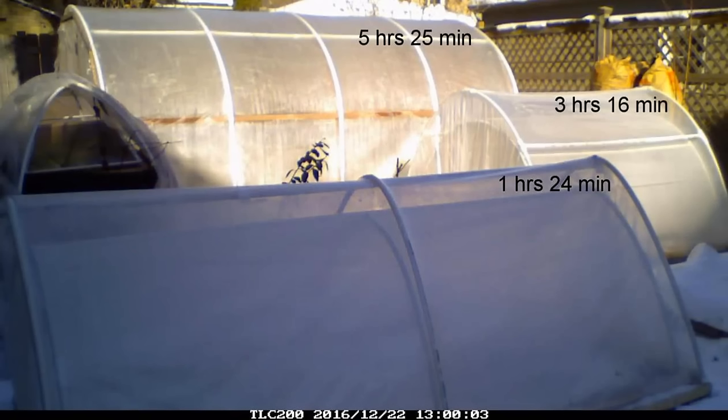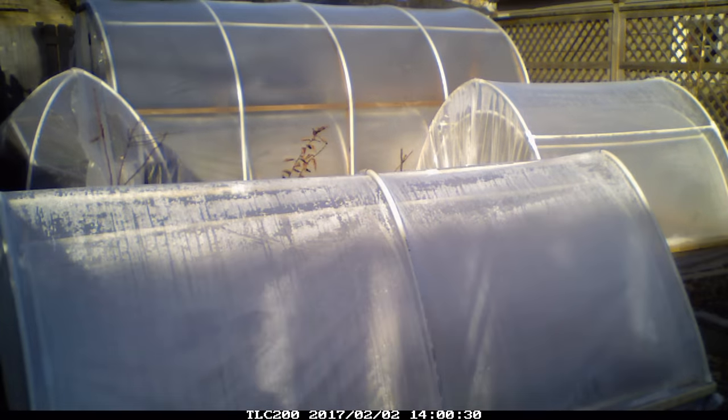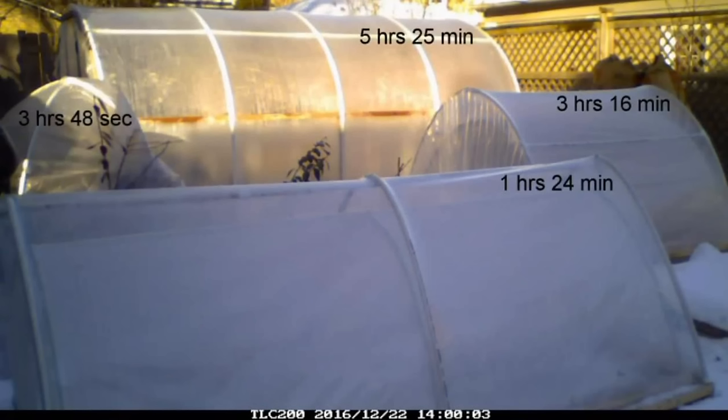To demonstrate changes in shading since the winter solstice, let's stop this February 2nd time-lapse at 1 pm. As you can see, the hoop house and this low tunnel are in full sun, and this low tunnel is only partially shaded. However, at the same time on December 22nd, this low tunnel was in total shade. Now let's resume the February 2nd time-lapse until 2 pm. At 2 pm on February 2nd, the hoop house and this low tunnel were still in full sun, and this low tunnel was mostly shaded but still getting some sun. However, at 2 pm on December 22nd, both of the low tunnels were in total shade.